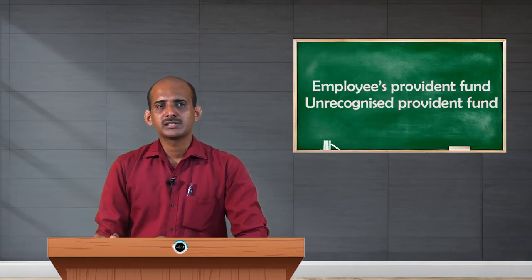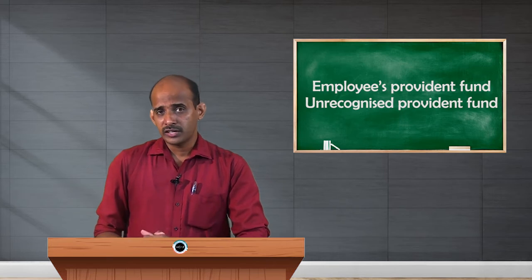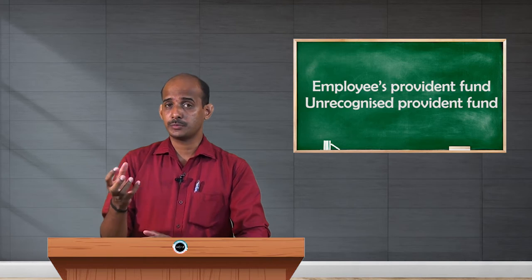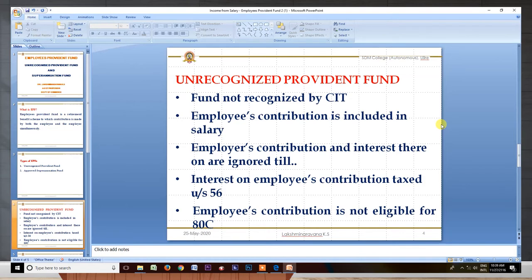The next important point is about employer's contribution and interest accumulated on the fund. In SPF it is fully exempt; in RPF it is exempt up to 12%. But in the case of URPF (Unrecognized Provident Fund), contribution by the employer and interest on URPF are both ignored — they are neither taxed nor exempted — until the employee dies or retires.